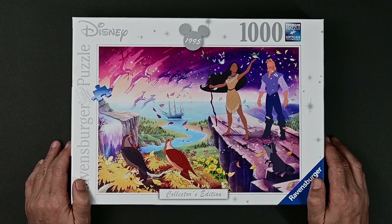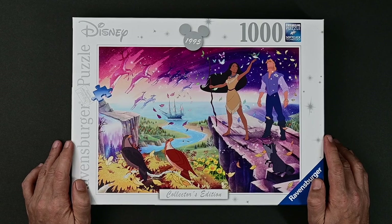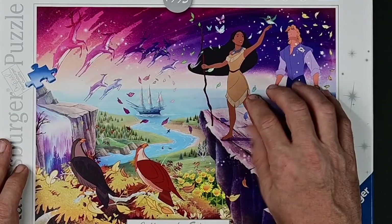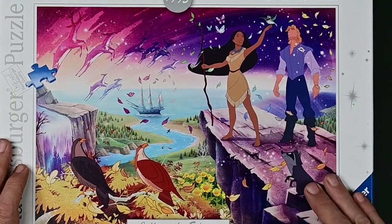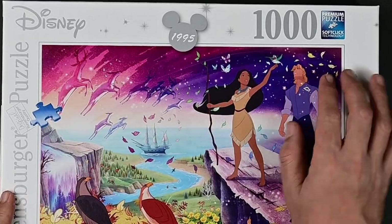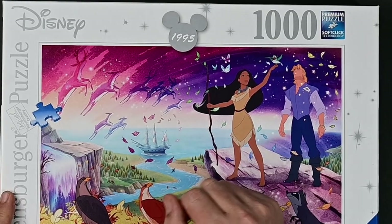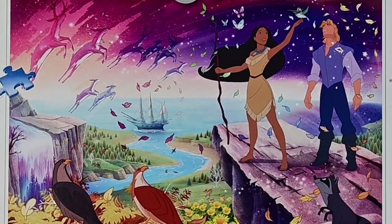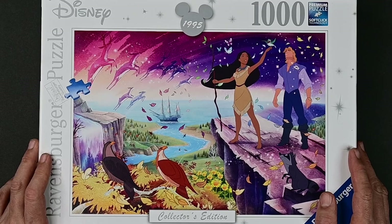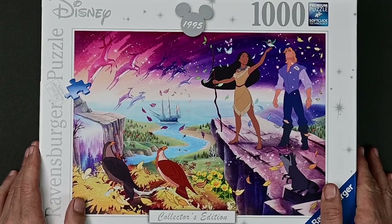Here we have Pocahontas from 1995. The artwork just looks a little different — it doesn't quite look as good as the others; it's almost like a watercolor. We have Pocahontas, John Smith, and Miko. This one could be a little tougher. The sky is somewhat a gradient, but we have all these deer — they're in a gradient too, so that might help. There's a lot of blue in that water, and all these yellow leaves over here might give us some trouble.